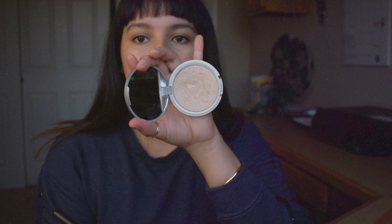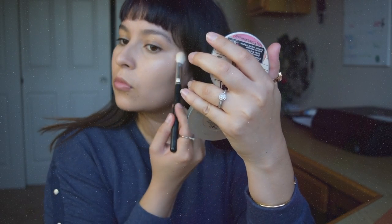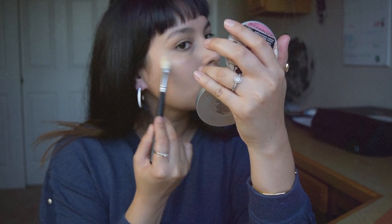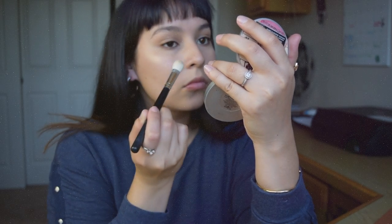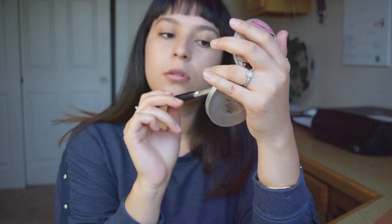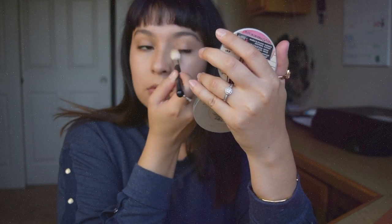At this point I'm going to start doing my highlight. I'm actually not a big highlight fanatic so I usually go light on the highlight and I usually stick to a subtle one. I feel like the skin gives off a natural highlight especially when you're doing foundation. I'm doing circular motions just to blend it out a little bit so it doesn't look chalky on my skin, and I'm just applying it anywhere I think I need it.